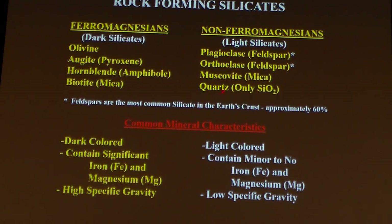There are feldspars, muscovite, and quartz. Dark colored, iron and magnesium rich, very dense, very high specific gravity. Light colored, very little iron and magnesium, more calcium, more sodium, more potassium, more aluminum, more of these light elements — and that makes them less dense, lower specific gravity.